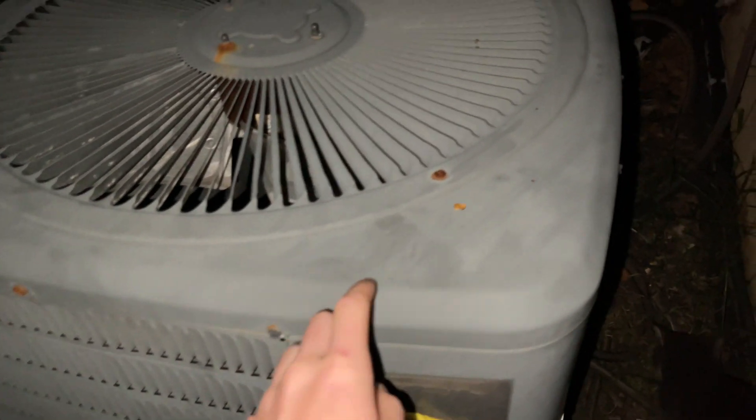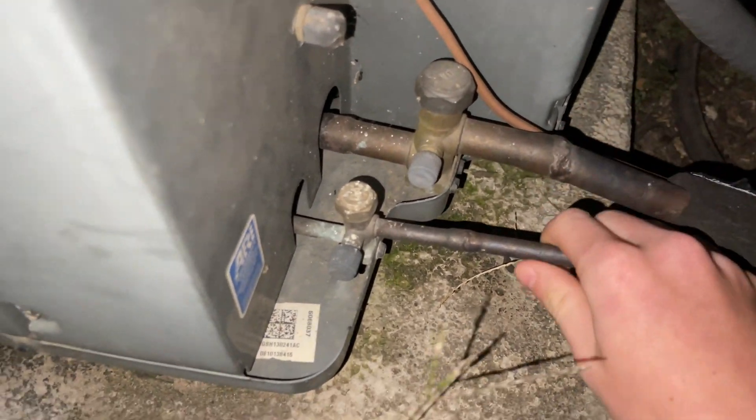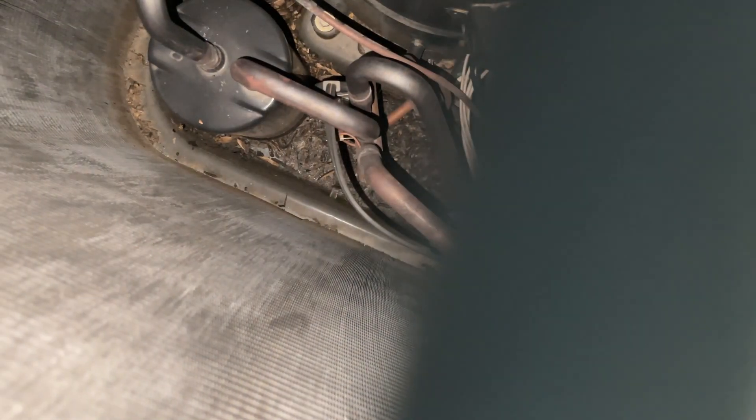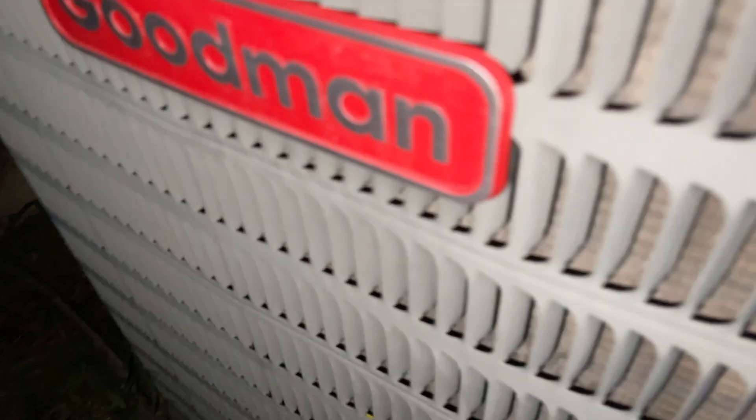I forget which units do which, I just know this is the basement — there's two units here. This one is the heat pump. If I can get through here without walking on the cat, I believe this is the upstairs unit.